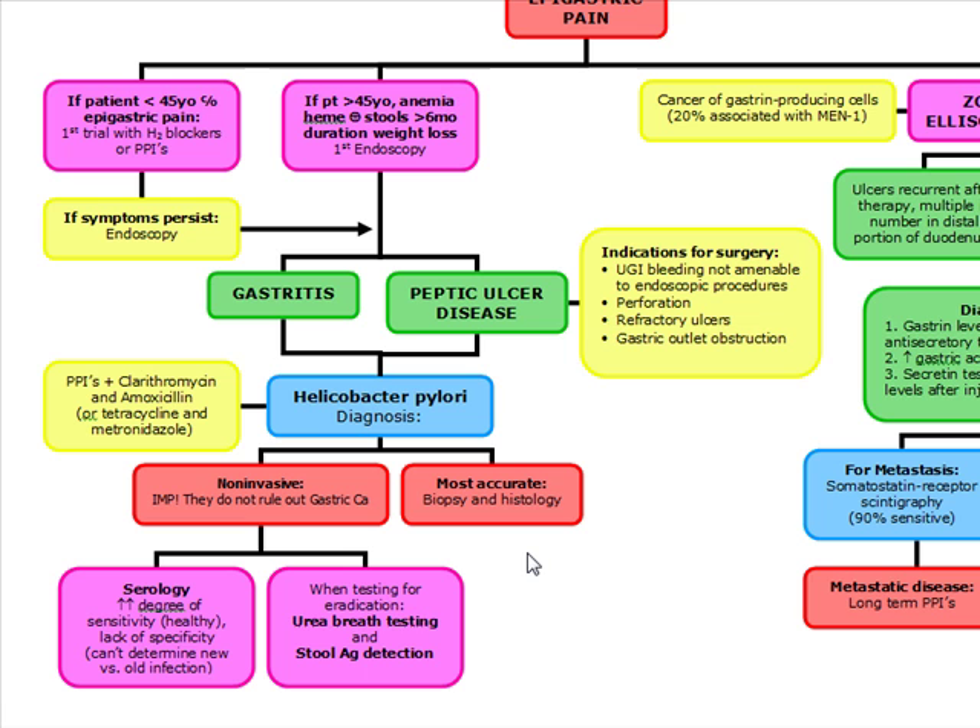The most accurate test for H. pylori is biopsy and histology. When we do urea breath testing and stool antigen testing for eradication, we're going to do this four weeks after the completion of therapy.